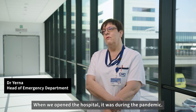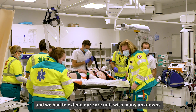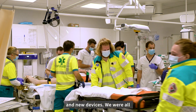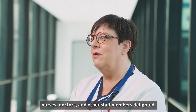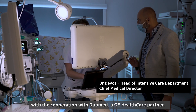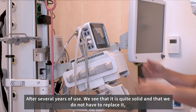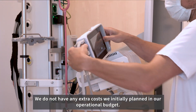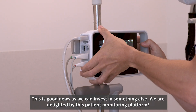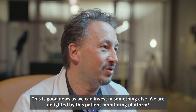When we opened the hospital, it was during the pandemic. It was an unprecedented situation, and we had to extend our care unit with many unknowns and new devices. We were all — nurses, doctors and other staff members — delighted with the cooperation with Diomed, a GE partner. After several years of daily use, we realized this monitoring solution is robust and reliable. We do not have any extra costs we initially planned in our operational budget. This is good news as we can invest in something else. We are delighted by this patient monitoring platform.